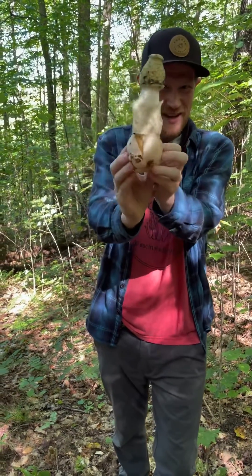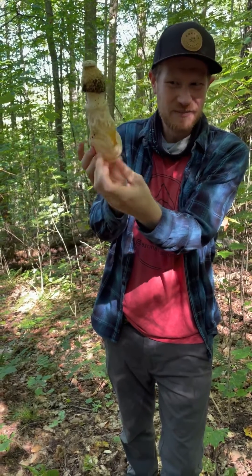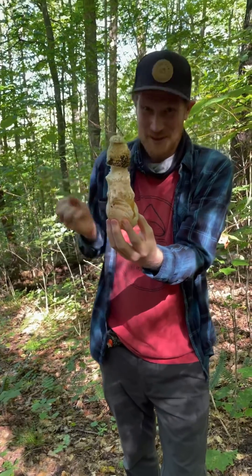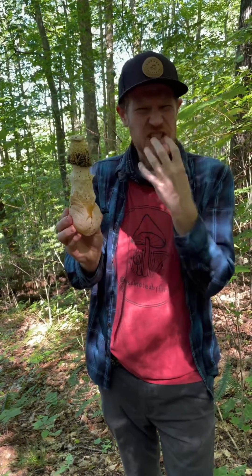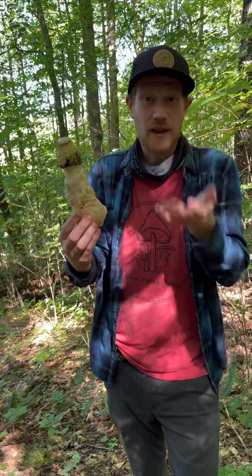They start out in these big fleshy jelly eggs. You can see down here, big gooey thing. They rise up, emerging from the forest floor, kind of like Mother Nature's, you know. And they're covered in this black, stinky gleba, which is a layer of spores. It just smells like rotting flesh, smells like dead animal, and it attracts flies.